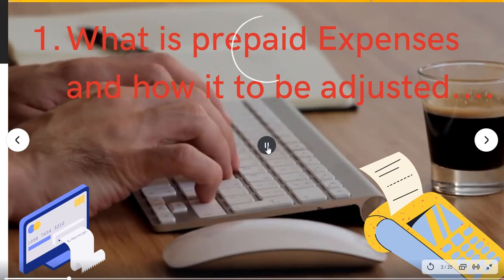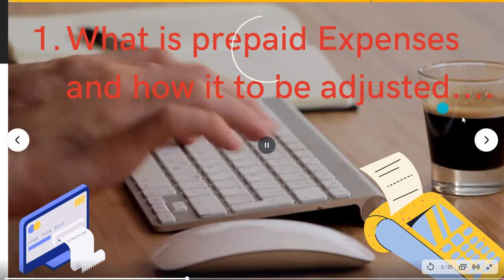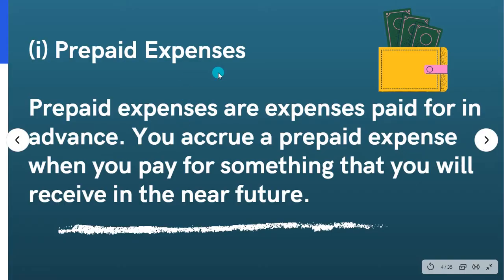One question: what is prepaid expenses and how is it to be adjusted? Prepaid expenses — expenses like rent, salary, everything paid in advance. It's prepaid expenses. You will be able to pay the expenses and pay the bills in advance.